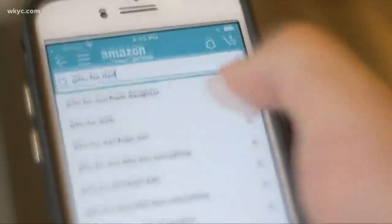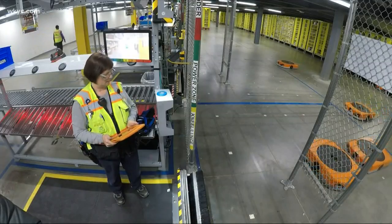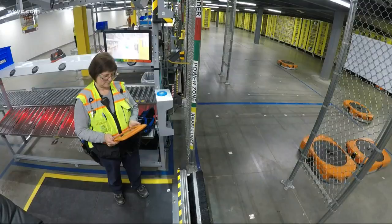So next time you go to place an order, remember these little guys — and Barb, too. Now the robots are obviously just one portion of this huge logistics process.